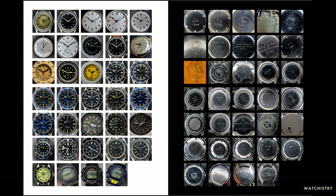My hunt for Tudor Submariners led me along the way to many other watches issued by the French Navy. One of the great things about the French Navy is that they used, for the most part, civilian watches and then issued them to their sailors. You see a lot of variety in the watches they used, as seen here — this is an overview of the fronts and backs of the 34 timepieces covered in the Marine Nationale book.